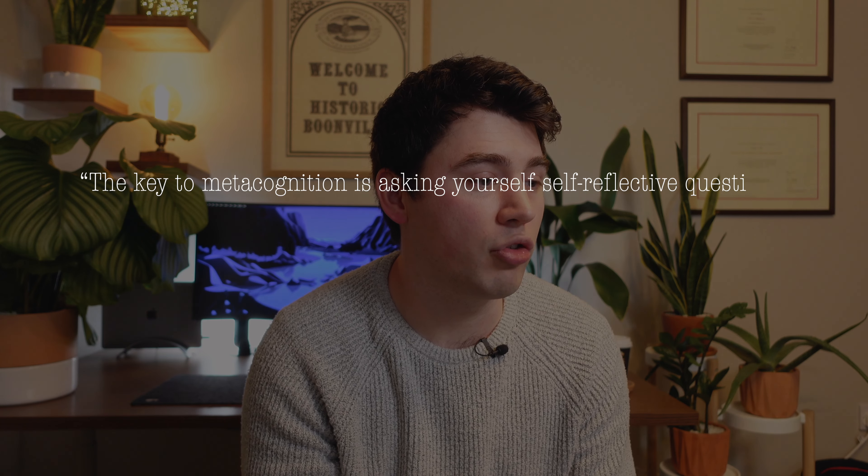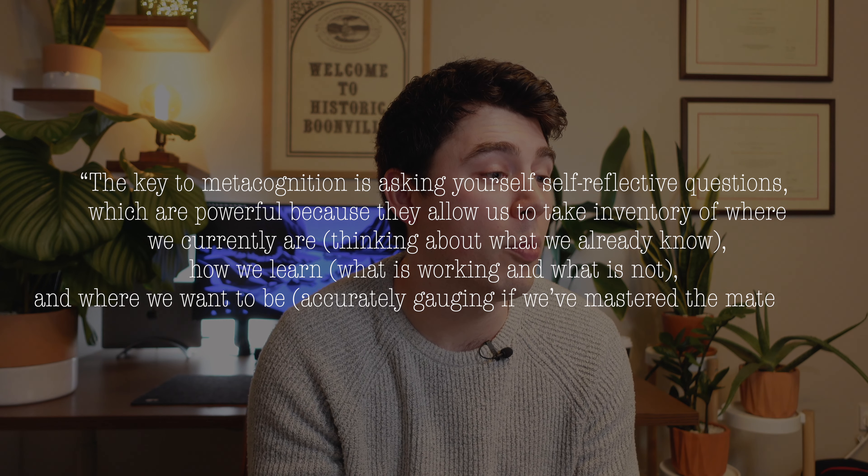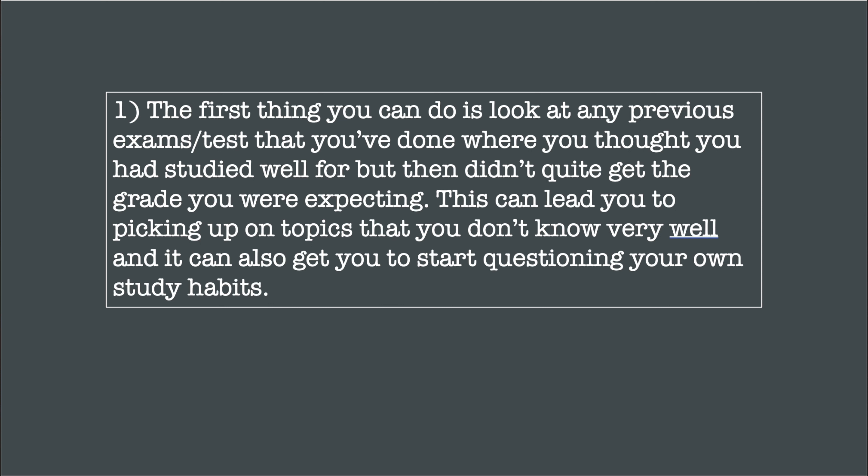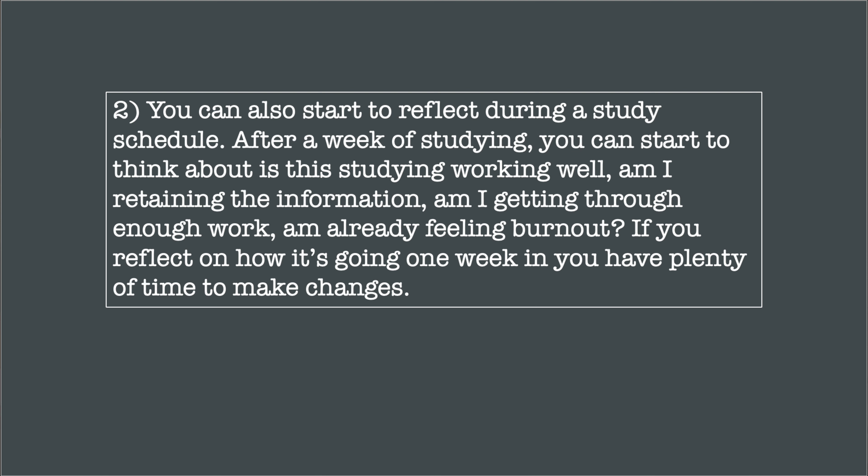However, one drawback to interleaving is that students find it really difficult. It's challenging to flit between one topic and the next, which can put people off. When studying for long hours, the last thing you want is to make it harder. Many students revert to blocked practice because they feel they're getting on top of a topic and understanding it. With interleaving, just as you're getting on top of something, you're forced to move on. But it's that difficulty that actually helps you remember more and distinguish between different topics — so despite its challenges, students should stick with it.